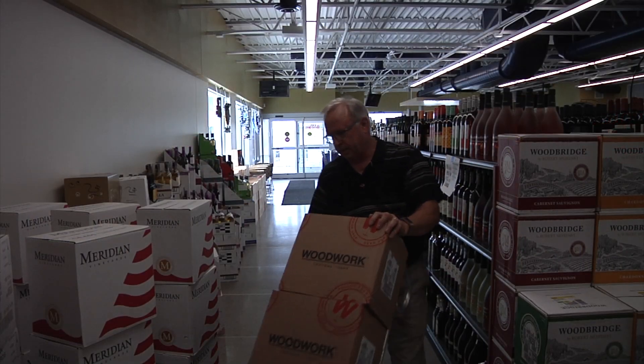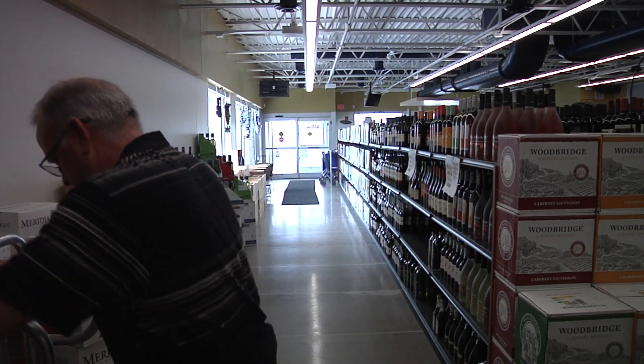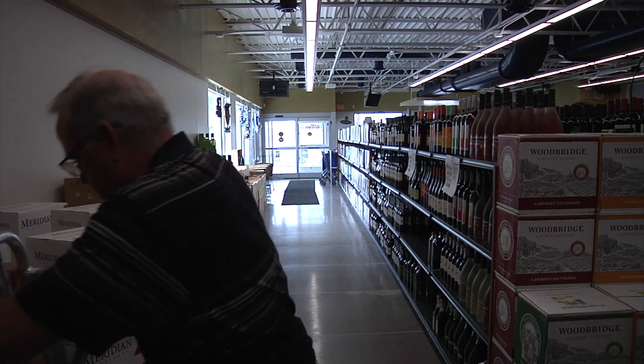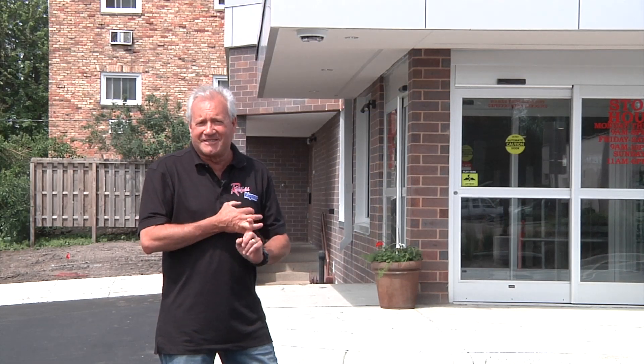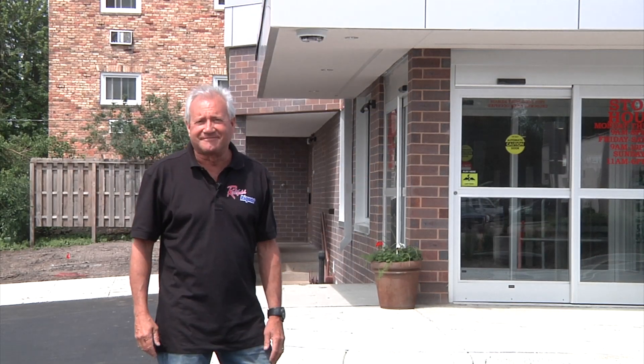We also increased the amounts of imported wines we have. A lot of new craft beer and spirits. A lot of local items. So we're happy to have you — stop on in. We're open. We're ready for business. Thank you.